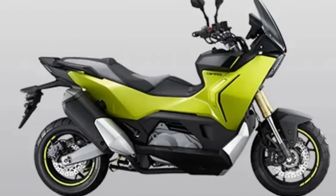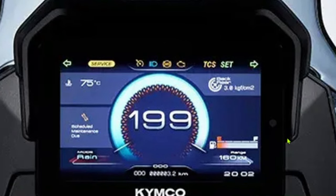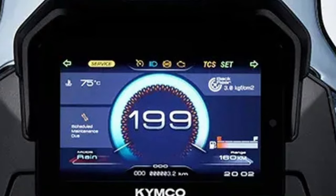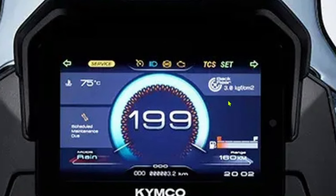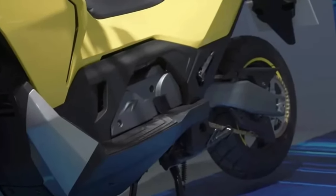At the core of the 2025 CVR5 is a new 300cc liquid-cooled, single-cylinder engine. This power plant is designed to deliver a robust 28hp and 25Nm of torque, providing ample power for both city commuting and longer journeys. The engine's efficient design ensures smooth acceleration and reliable performance while maintaining excellent fuel economy.